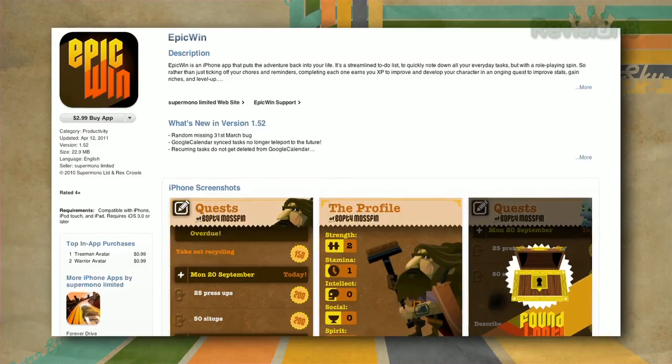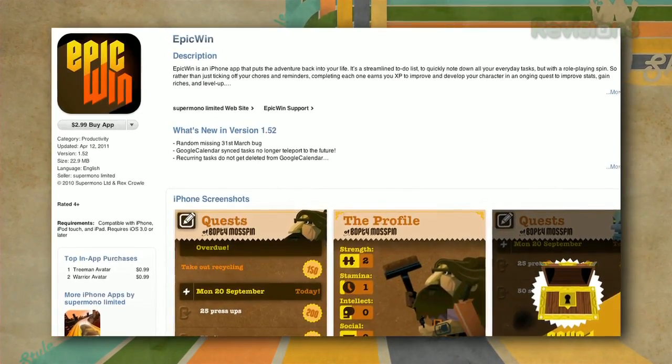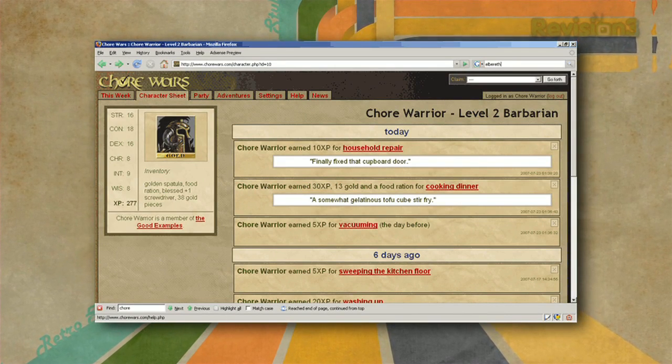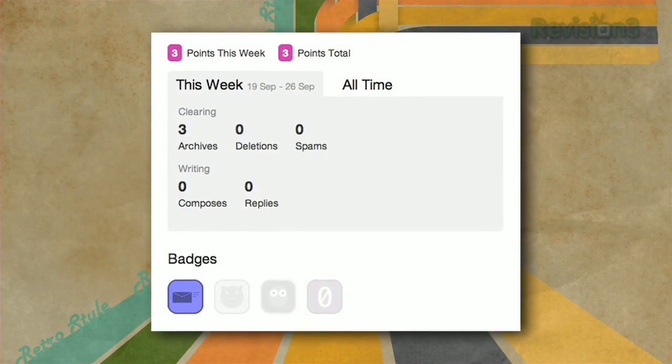The same basic ideas are applied to a ton of different tools. For example, the iPhone app Epic Win is a role-playing game for your to-do list. Web app Chore Wars lets everyone in your household gain experience points for doing household work. And email app Zero Boxer rewards you points for clearing out your Gmail inbox. So games don't just have to be a waste of time — they can also help you get stuff done.